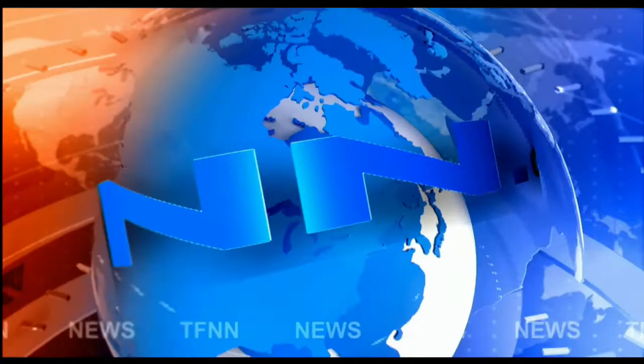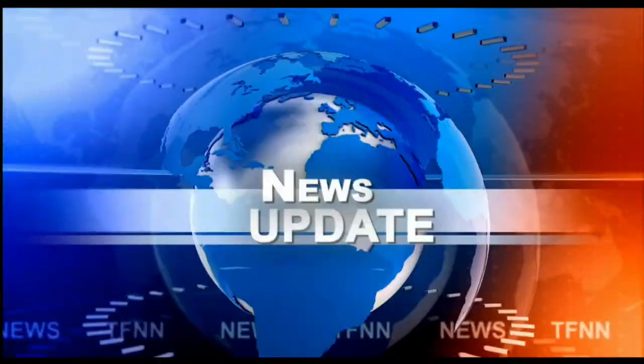TFNN Headline News Update. Good afternoon, folks. Steve Rhodes coming to you live from the shores of sunny Delray Beach, Florida. This is your 1 p.m. update.